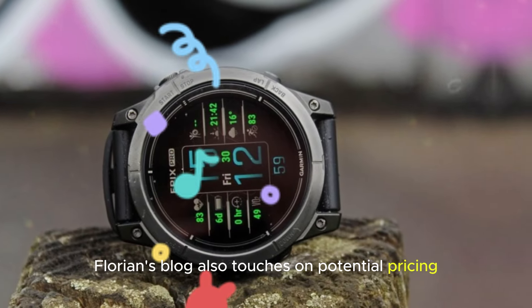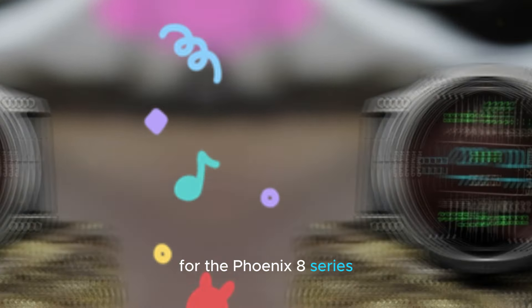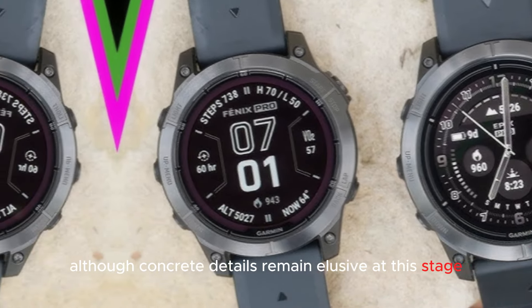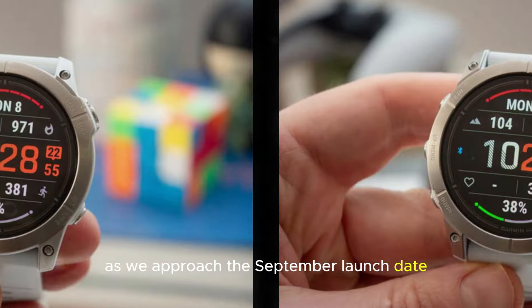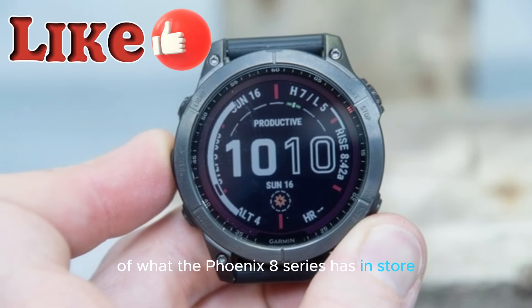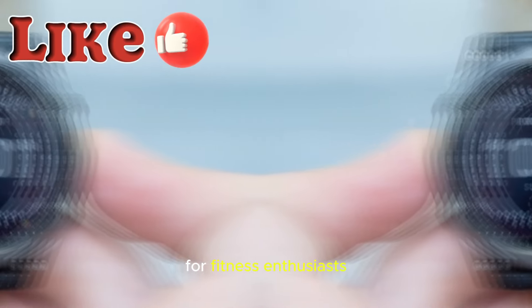Florian's blog also touches on potential pricing for the Fenix 8 series, although concrete details remain elusive at this stage. As we approach the September launch date, we can expect more concrete information to emerge, painting a clearer picture of what the Fenix 8 series has in store for fitness enthusiasts.